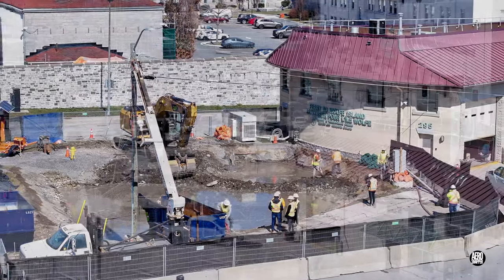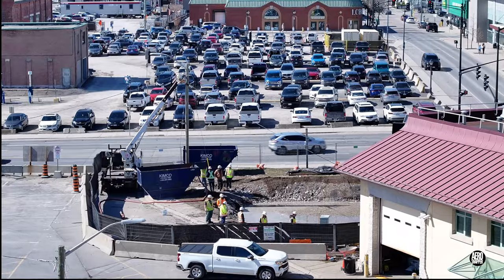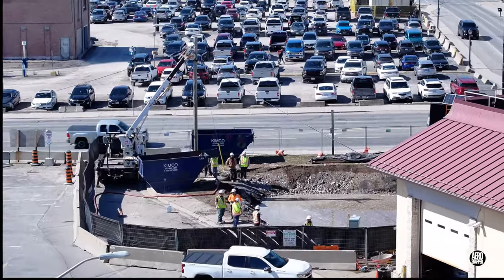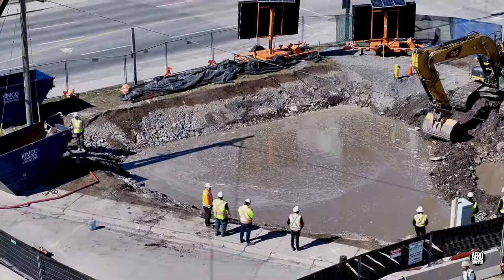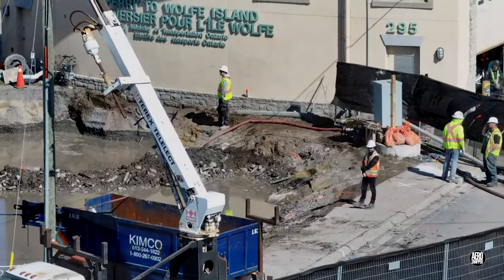A week or so later, the expansion of the excavation behind the existing passenger terminal provides an unexpected challenge. It seems unlikely that it was intended to be a water feature.